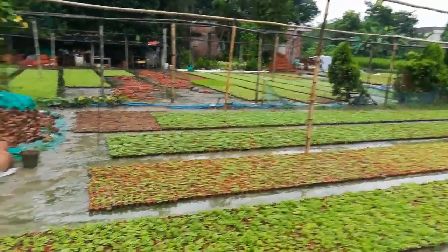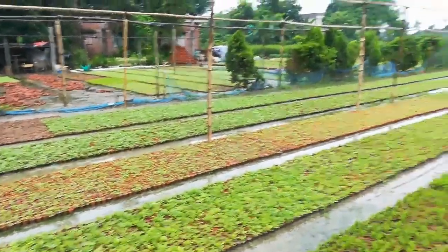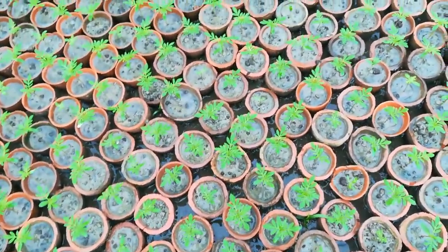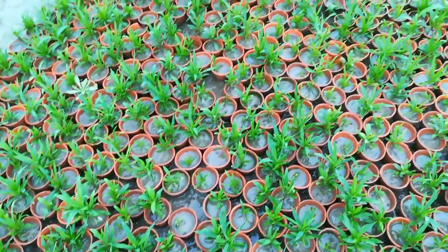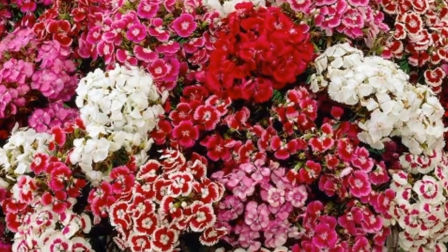Let's see the popular winter flowering plants one by one with their rates. This is Inca, a beautiful winter flowering plant. The rate for this small container is rupees 5 only. Dianthus in a small container is also rupees 5 only.